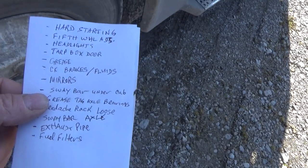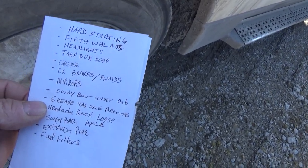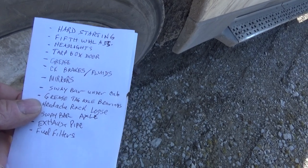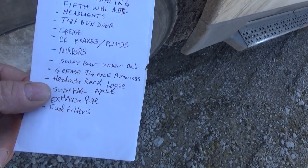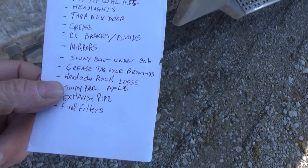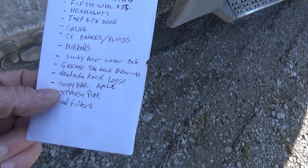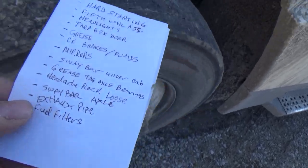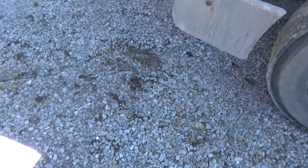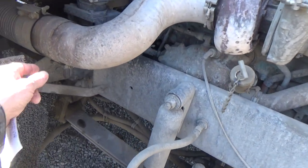There's a sway bar under the cab — I don't know the proper name but I'll show you what it is. I need to grease the tag axle bearings, which is a big job because it doesn't have liquid grease — you've got to take the bearings apart and grease them by hand. The headache rack is loose, and the bar on the axle is starting to get loose too. Also on the list: exhaust pipe and fuel filters.